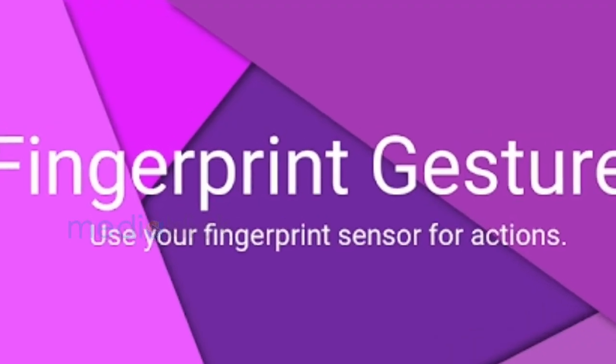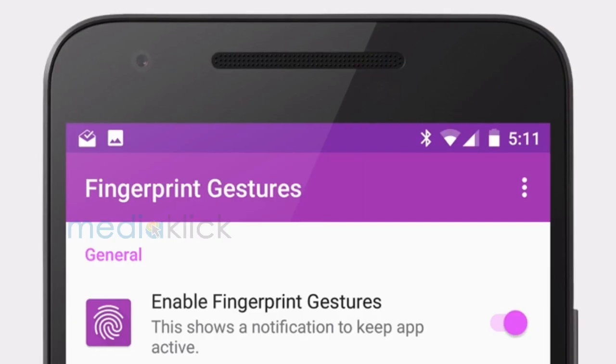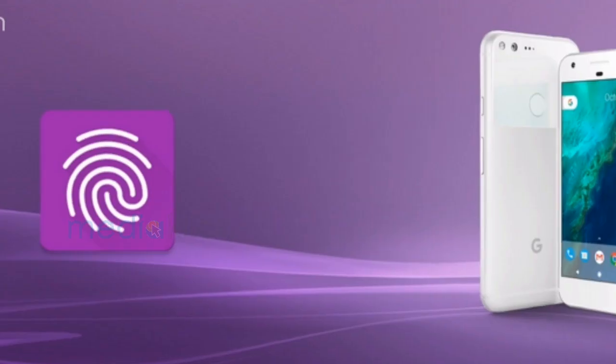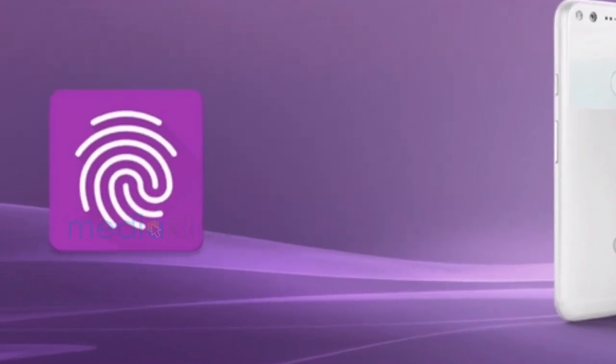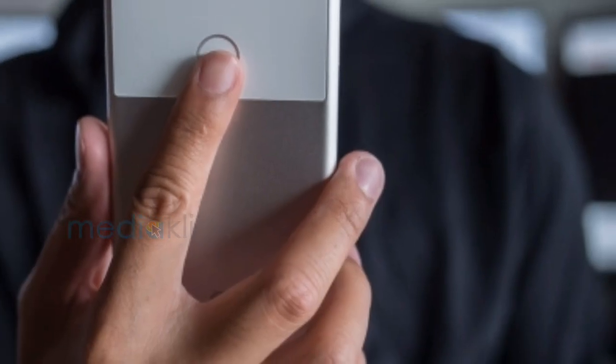Fingerprint Gestures — this app helps you perform various actions with the fingerprint sensor, like accessing recent apps, notification panel, media play/pause, and many more. Some of the features may require root access. You can set it to only work with registered fingerprints using various profiles.